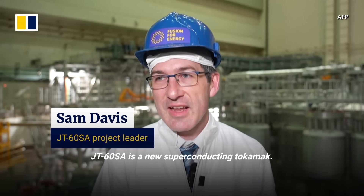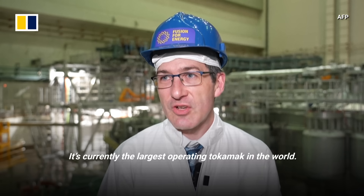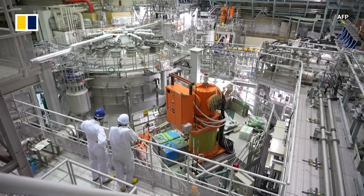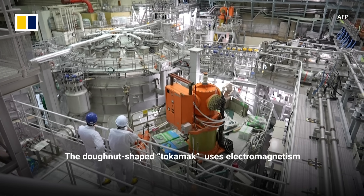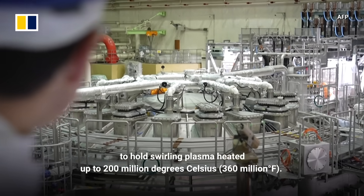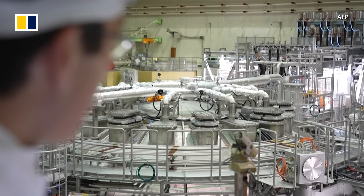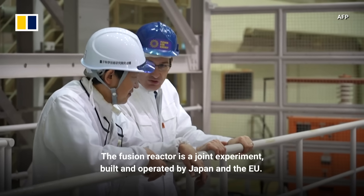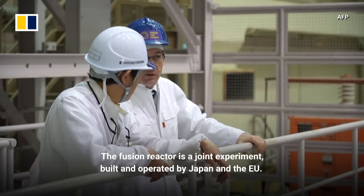JT-60SA is a new superconducting tokamak — it's currently the largest operating tokamak in the world. The donut-shaped tokamak uses electromagnetism to hold swirling plasma heated up to 200 million degrees Celsius. The fusion reactor is a joint experiment built and operated by Japan and the EU.